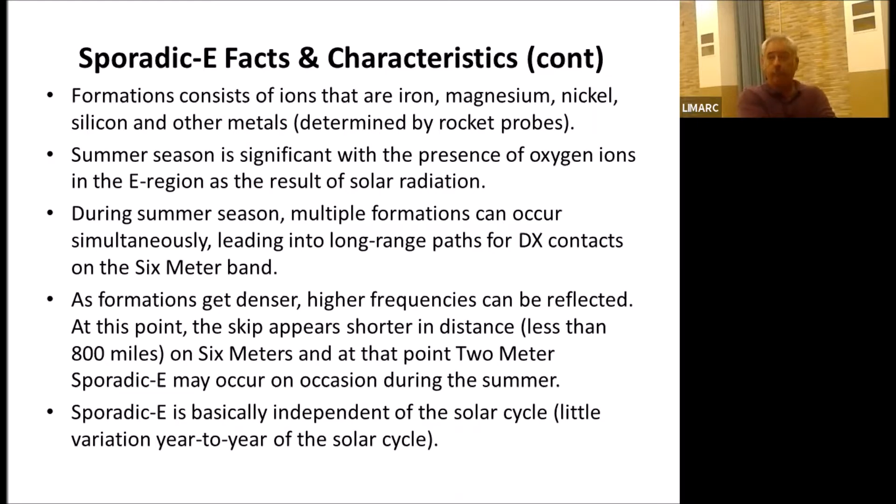During the summer season you can have multiple formations, which allows you to work DX. As the formations get denser, the higher frequencies can be reflected. If you hear short skip on ten meters and six meters, and stations are less than 500 miles away, it's a good idea to check out two meters. One important thing to know: sporadic E is basically independent of the solar cycle. There's low variation year to year as far as the amount of occurrences — there may be some better years, but they're not really dependent on solar activity.